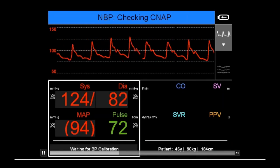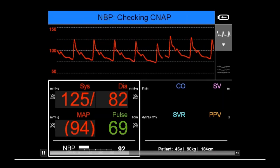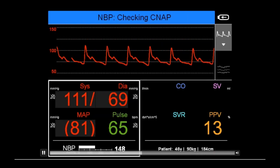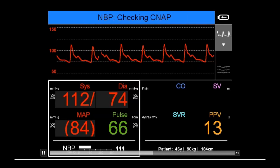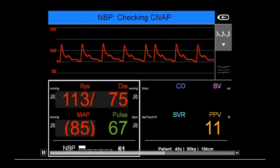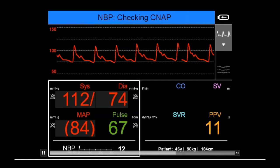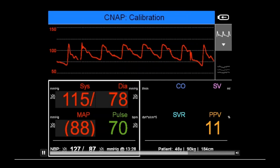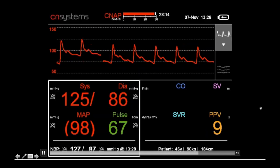Once the signal is good, the unit inflates the upper arm cuff and calibrates CNAP. It inflates above systolic pressure, then deflates. The pulsations in the cuff are measured and correlated with cuff pressures: the first pulsation correlates with systolic pressure, the highest with mean blood pressure, and the last with diastolic blood pressure. After the NIBP reading is complete — for example, 127 over 87 — the signal is optimized one more time before calibration is applied, after which the unit runs continuously for blood pressure.